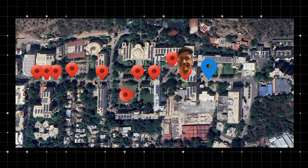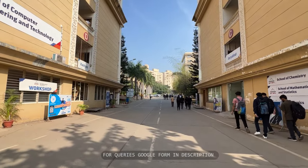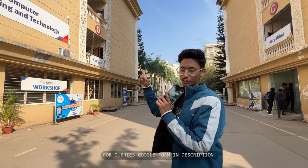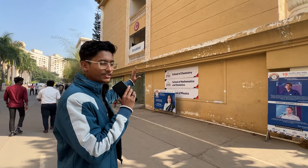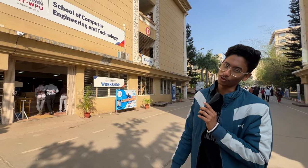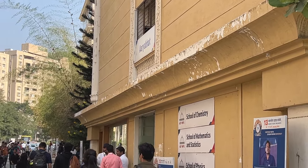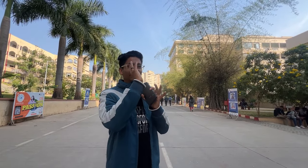Coming ahead, you can see two buildings here — one is Kashyap and one is Arya Bhatta. Kashyap has the School of Chemistry, School of Mathematics and Statistics, and School of Physics — it is also called the C Building. Arya Bhatta has the School of Computer Engineering and Technology, which is also called the D Building. These buildings have workshops and lectures.